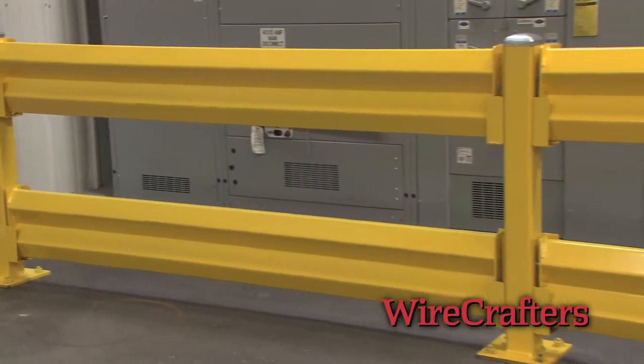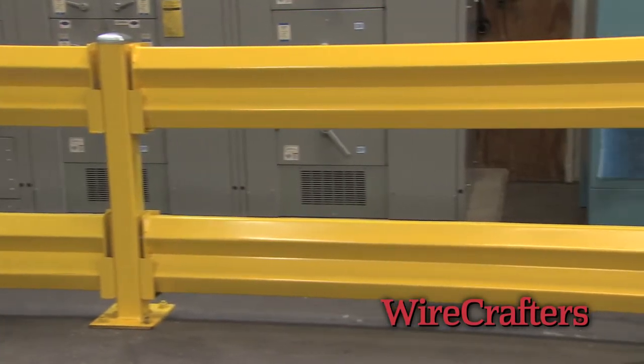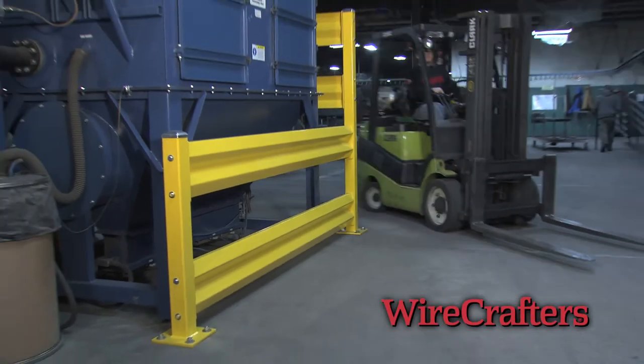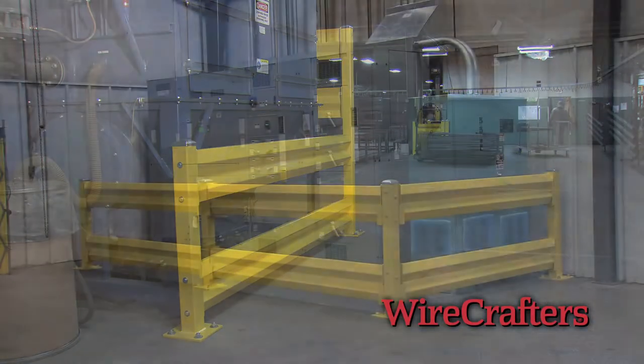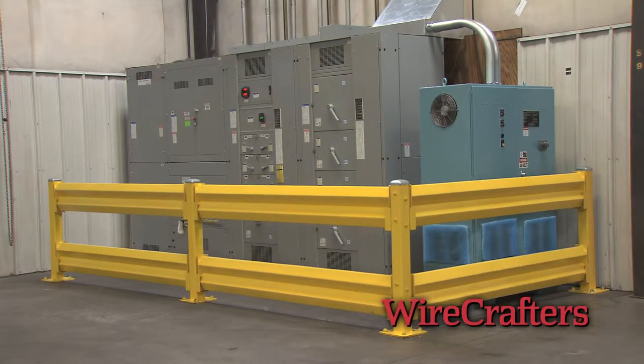Wirecrafters Guardrail was designed and tested to withstand the impact of a 10,000 pound load moving at 4 miles per hour. Our Guardrail Protective Railing System helps prevent damage to structures or equipment by providing a strong barrier along aisleways or in front of expensive or critical machinery.